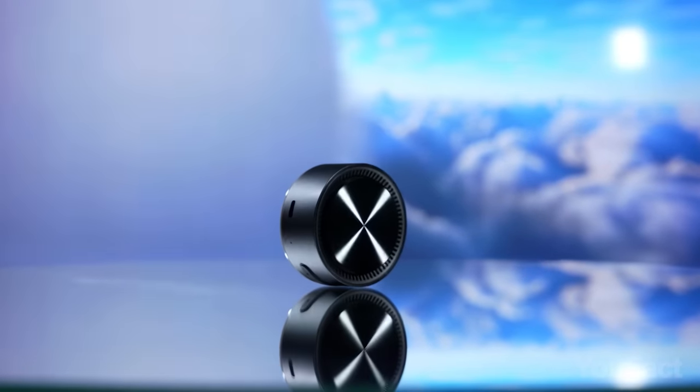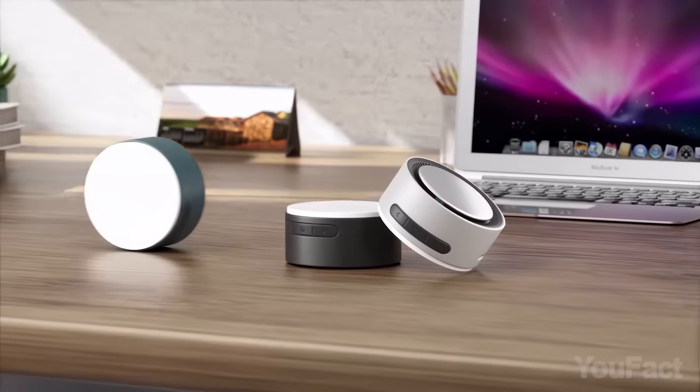Be it at home, in the studio, or on the go, MagBeat is your ultimate sound companion.